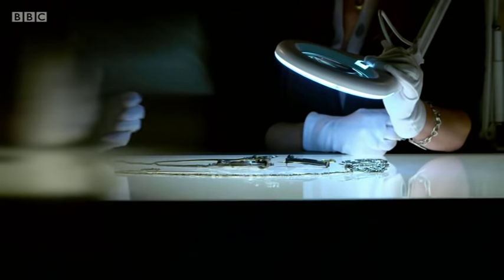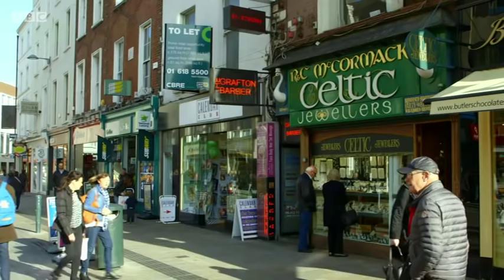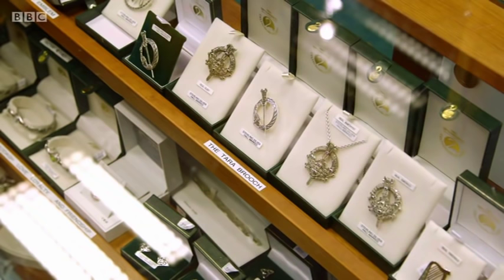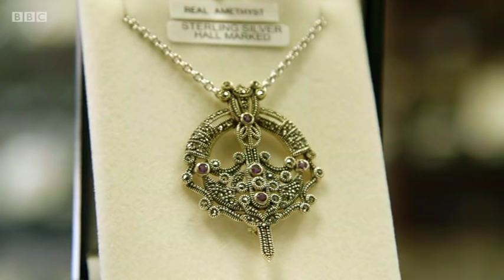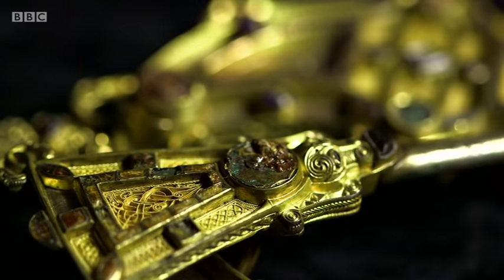You can quite easily see why, when it came to light in 1850, there was a sudden spiralling of jewellers saying, right, we're going to make things exactly like this. They are cashing in — absolutely. These Tara-inspired brooches would become a fashion staple in Victorian times, and it's still big business in Ireland today. Modern jewellers capitalise on the Celtic designs that Ireland has become famous for. But in actual fact, the original Tara brooch was made hundreds of years after the Celts.